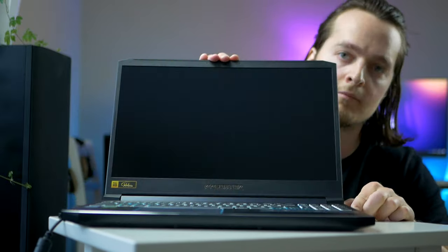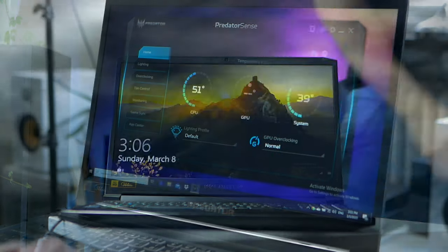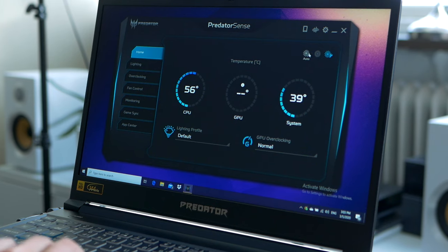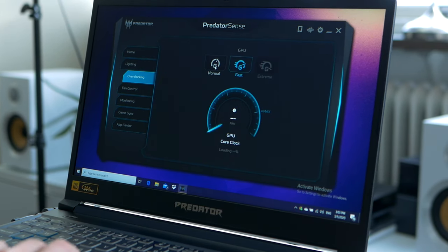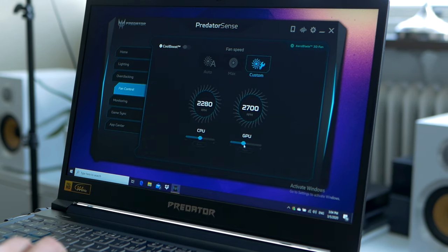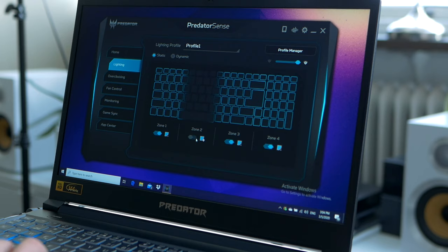As soon as you boot up the system, you find a nifty software called Predator Sense. The software not only allows you to monitor the CPU and GPU temperature, but it also lets you overclock them. Inside here, you can also change the keyboard RGB backlighting, as well as fine-tune fan curves. I find the software to be very useful.